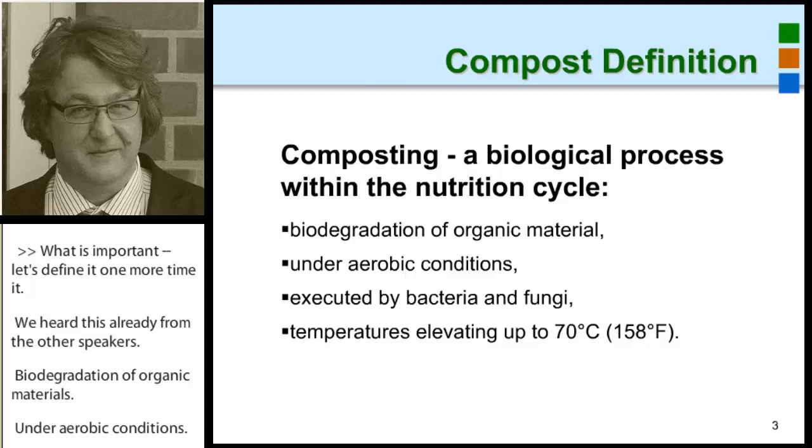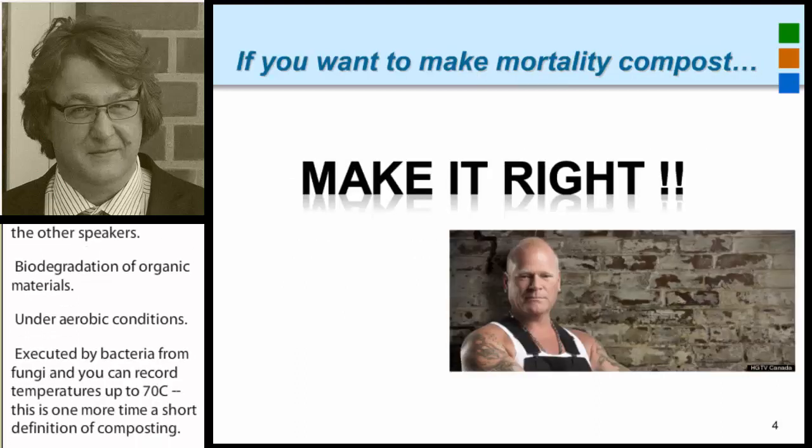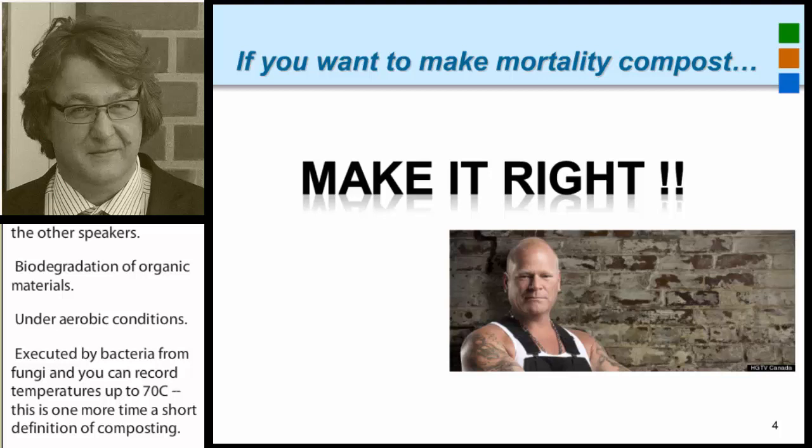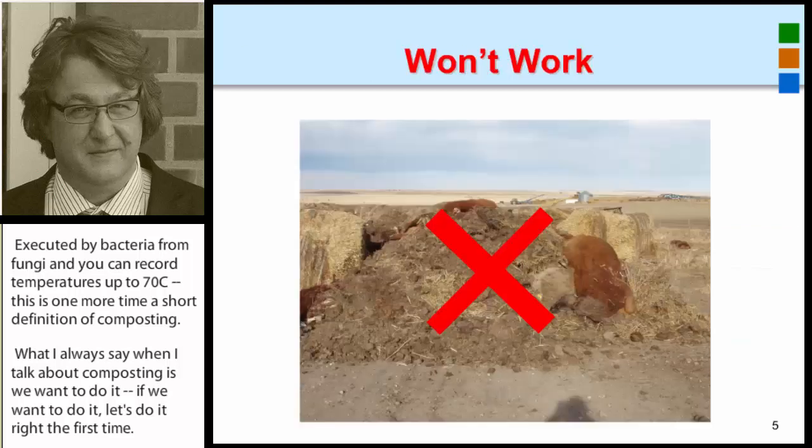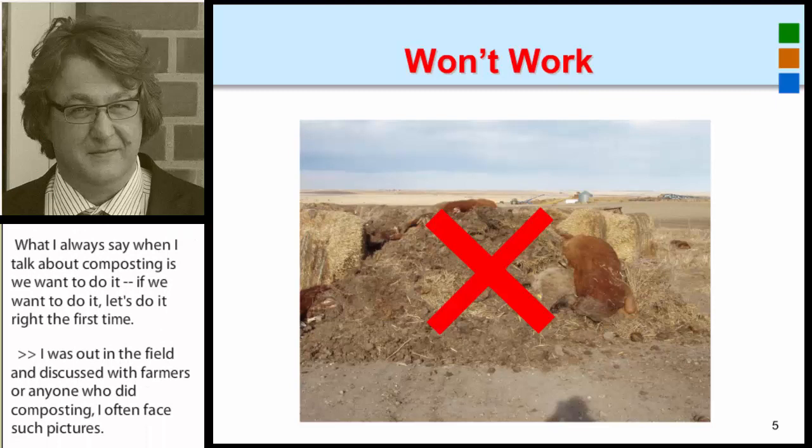What I always say when I talk about composting is: if we want to do it, let's do it right the first time. When I was out in the fields discussing with farmers or anyone who did composting, I often faced certain pictures, and definitely something like what I saw won't work — we can't consider that composting.